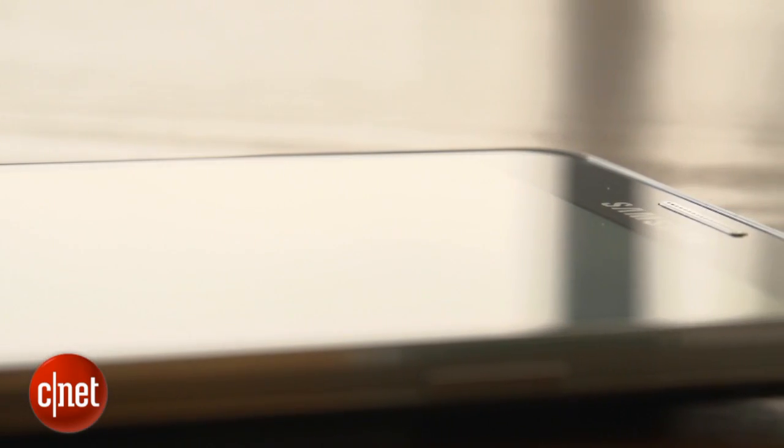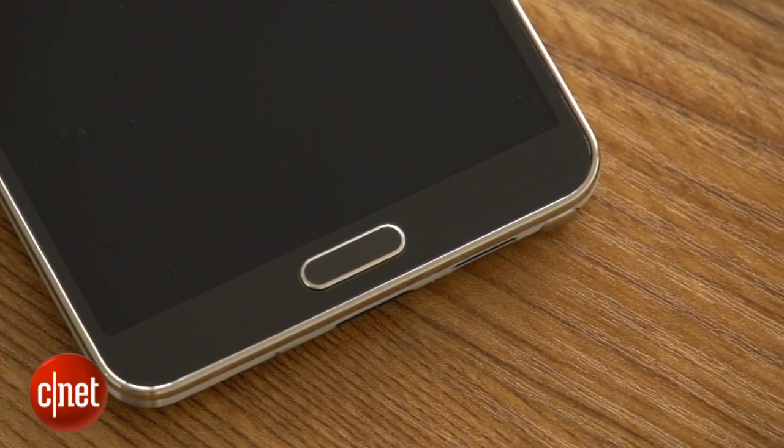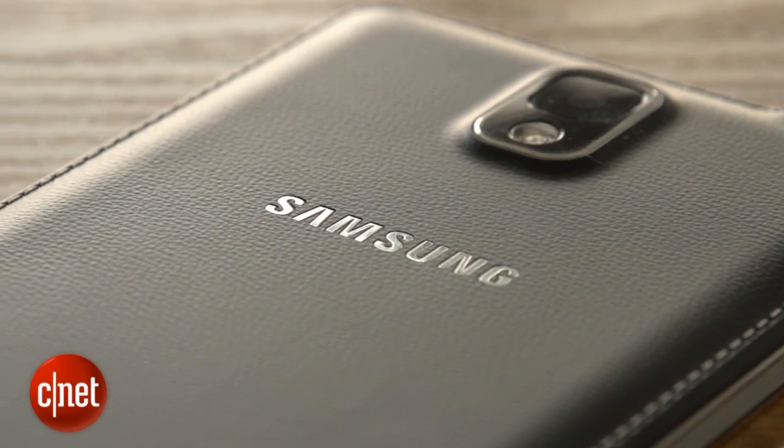Physically, it's easy to see the family resemblance to the rest of the Galaxy line, with the chrome-effect speaker and shiny edging. The back has a new leather-effect coating too — but don't worry, vegans, it's not real leather. It feels quite nice, and I think it looks pretty smart too.